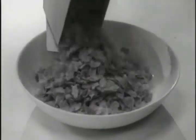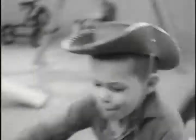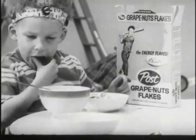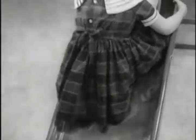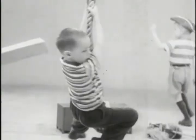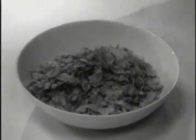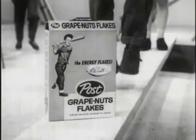Start your day a little bit better with Post Grape Nuts flakes — the energy flakes, the whole wheat flakes for energy.